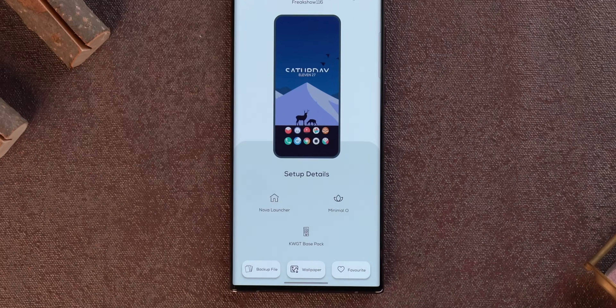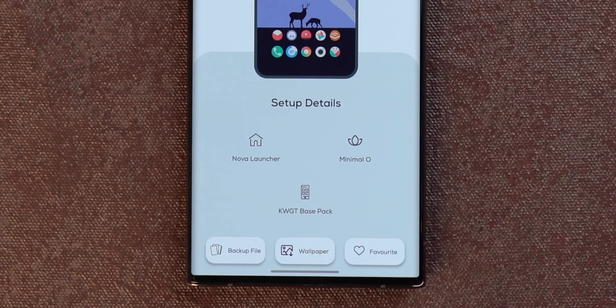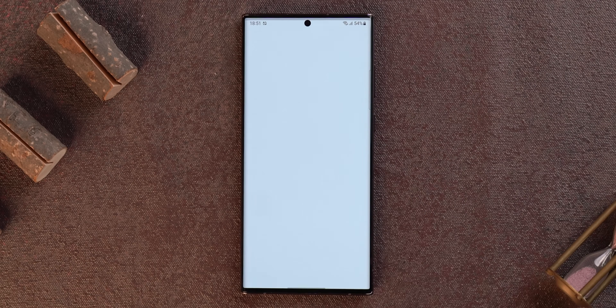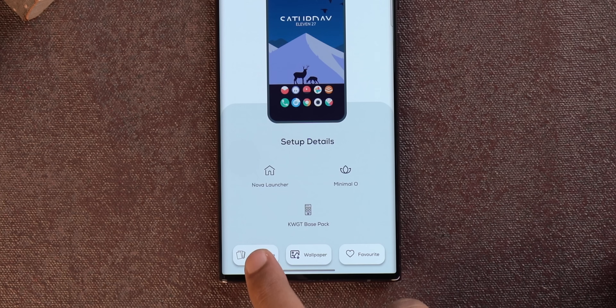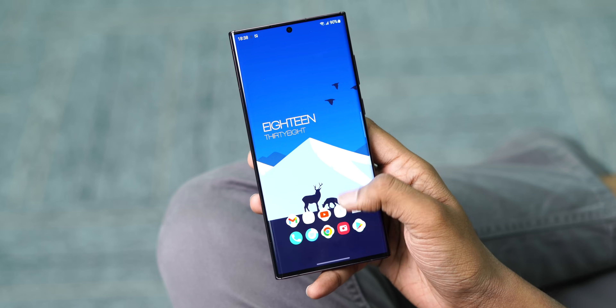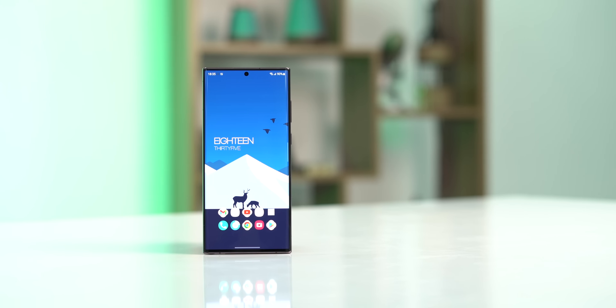I like this minimal home screen setup, so I can just tap on it and see all the information below — I need Nova Launcher, the minimal icon pack, and the KWGT base pack. You can tap on these to go to the Play Store directly and start downloading. There's also a Nova Launcher backup file for easy setup, and I can tap on the wallpaper to download it right away. Pretty easy and definitely something you'll like.